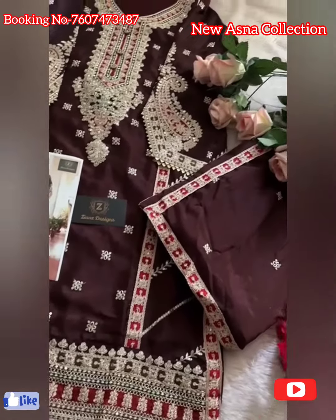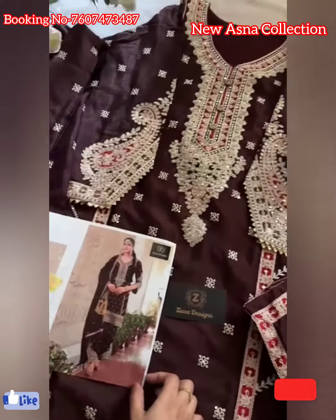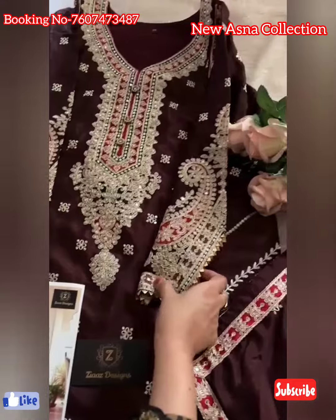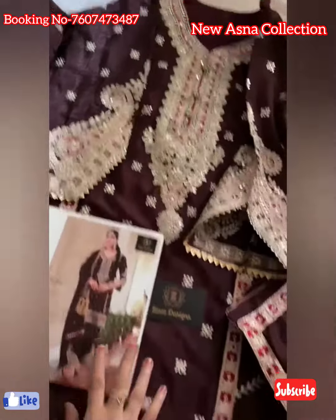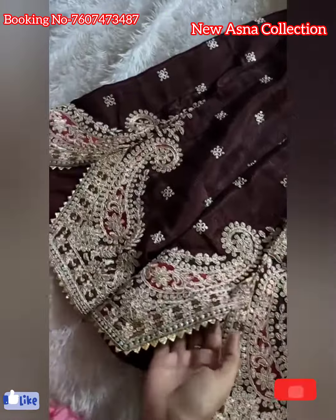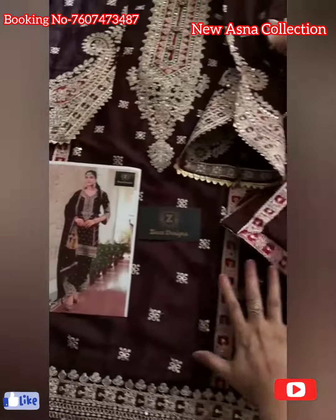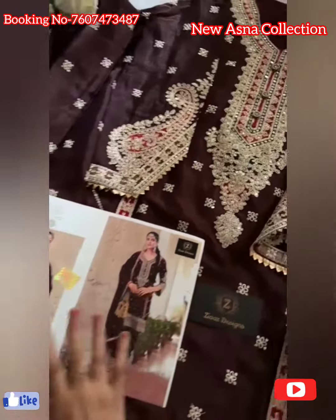This is a gorgeous, hit shade — look at it, how bright and beautiful it is! Ready-made collection, code four five three, with fancy sleeves pattern as well. Fancy sleeves pattern, buttons — everything. You're getting a ready-made stitched outfit with ready-made bottoms. Fancy pattern on the bottom, straight palazzo pants — very beautiful outfit. Chiffon dupatta, chiffon outfit, fancy pattern on sleeves.